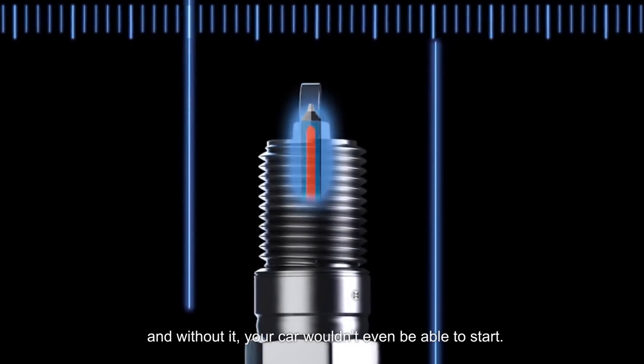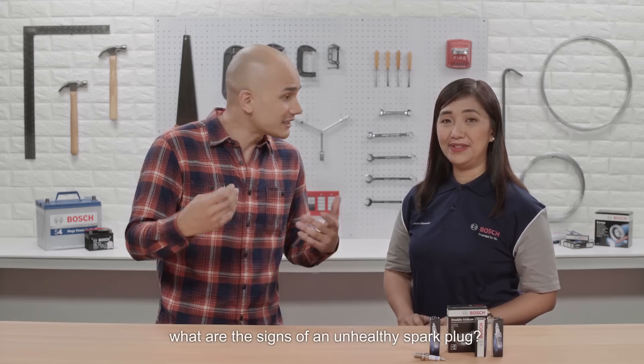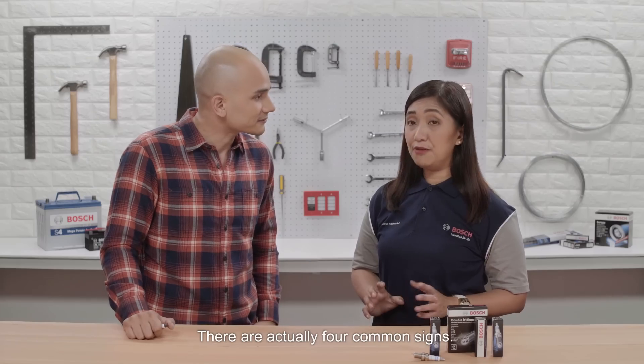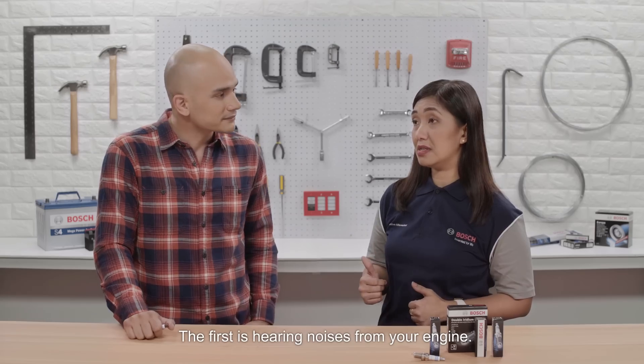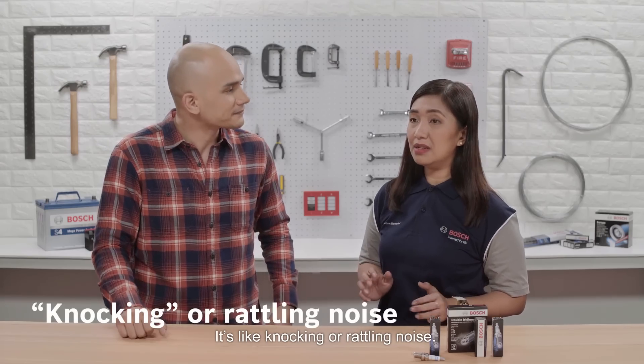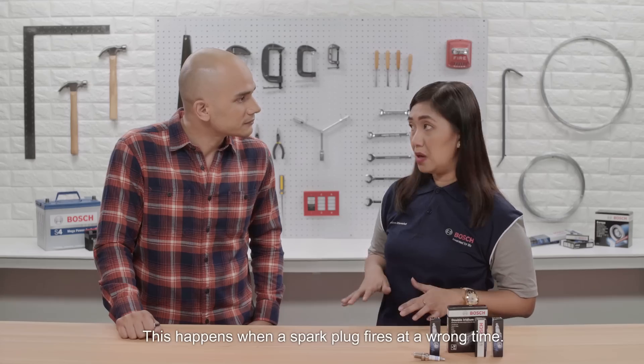Without it, your car wouldn't even be able to start. Can you please tell us what are the signs of an unhealthy spark plug? There are actually four common signs. The first is hearing noises from your engine — like knocking or rattling. This happens when a spark plug fires at the wrong time.